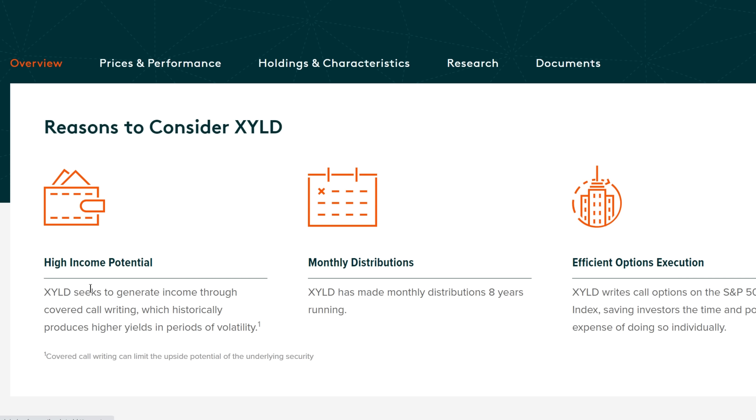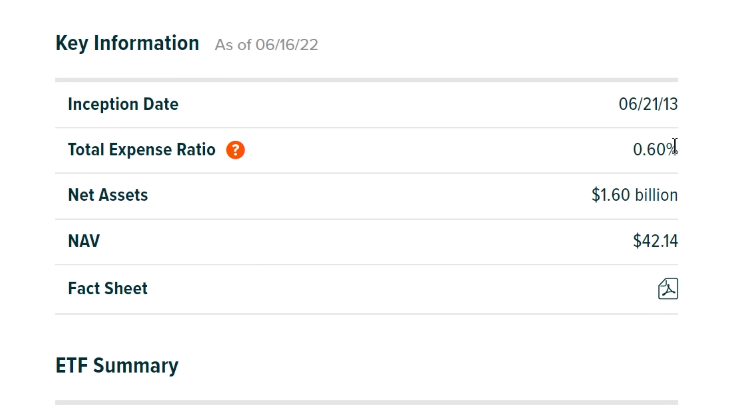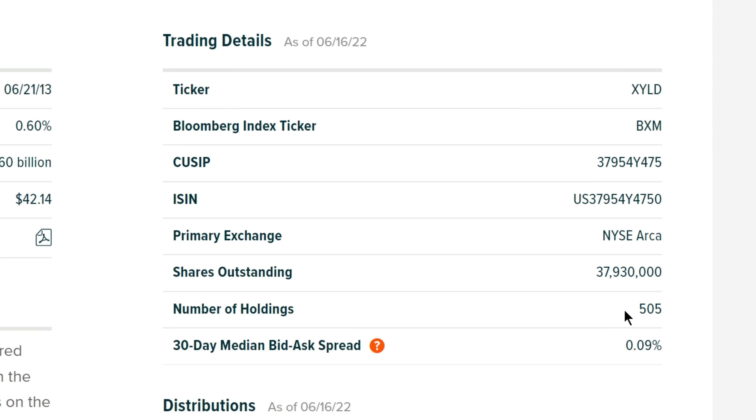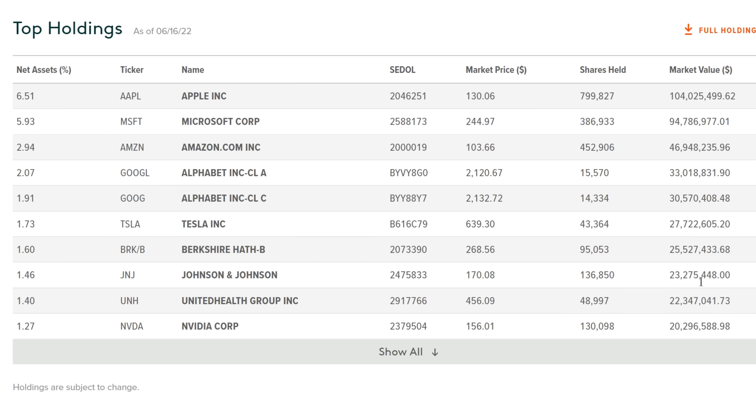XYLD seeks to generate income through covered call writing, which historically produces higher yields in periods of volatility, and it pays monthly distributions. They write call options on the S&P 500 index, not on individual dividend stocks. Their expense ratio is 0.60%, slightly higher than DIVO. They hold 505 stocks — every individual stock in the S&P 500. Because of the call option strategy, they have a very high distribution yield of 12.74%, almost triple what DIVO was. The top holdings mirror the S&P 500: Apple, Microsoft, Amazon, Google, and Tesla.